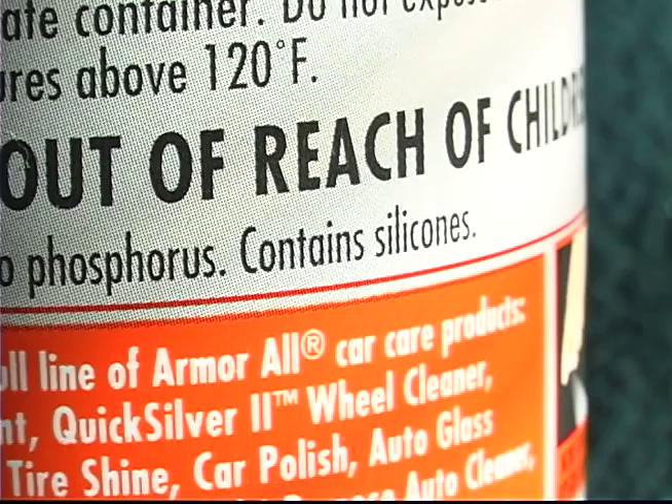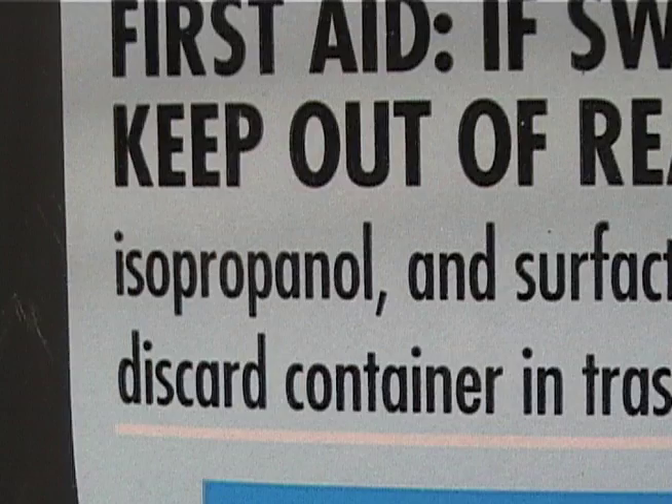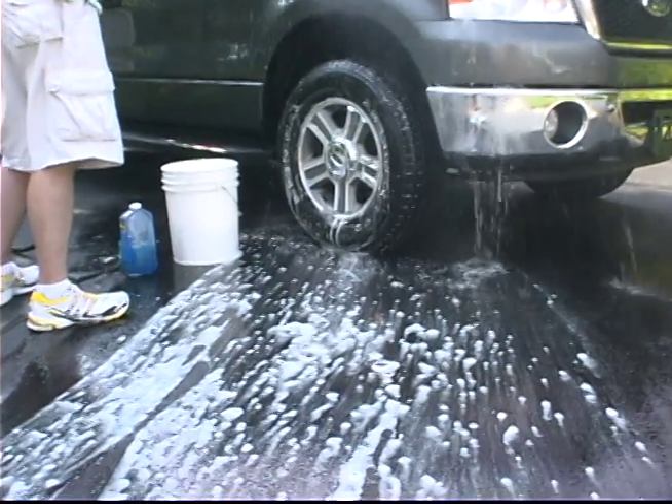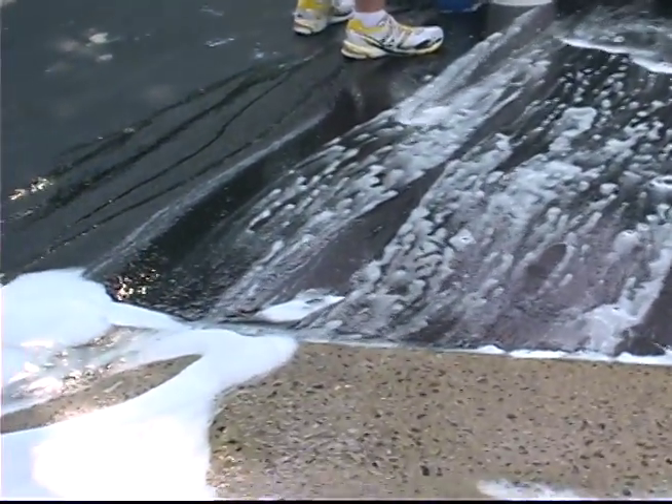Chemicals like silicones, propylene glycol ether, and isopropanol are toxic. And when rinsed off during a car wash, they pose a great threat to our lakes, streams, and water supplies.